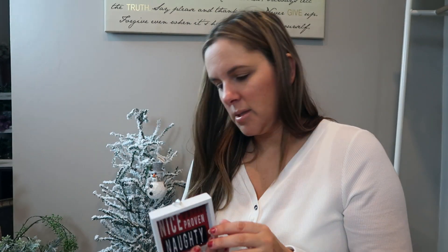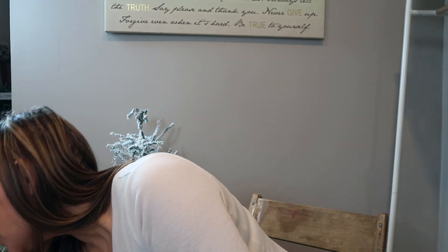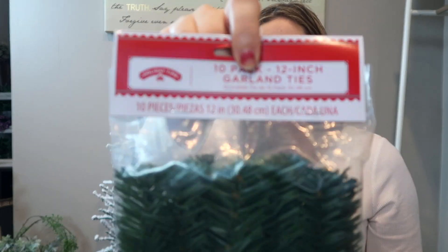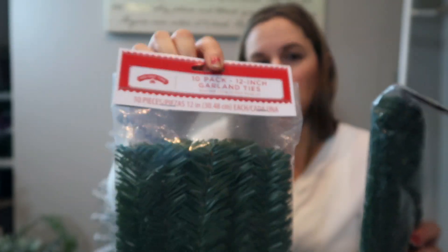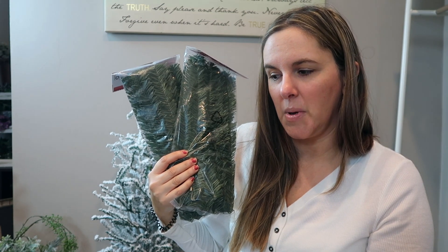I did find another ornament — this one says 'Nice Until Proven Naughty.' I thought that was kind of cute and fun, just a little different. That might be a bedroom ornament. And in the craft section at Walmart, I did purchase these — they are a 10-pack of 12-inch garland ties, a little bit different than the Dollar Tree ones. I did get two packages. I purchased them last year and I just use them as filler on those Dollar Tree trees, and I may be making a centerpiece with those.